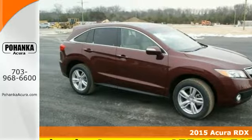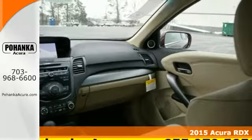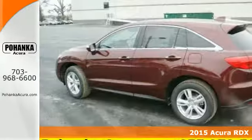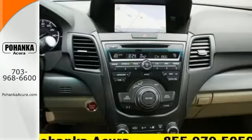It's a 2015 Acura RDX. Enjoy the impressive 3.5 liter V6 engine when you get in and go. You won't even have to take the key out of your pocket thanks to the keyless access system.